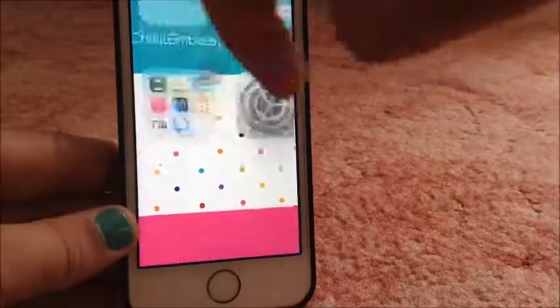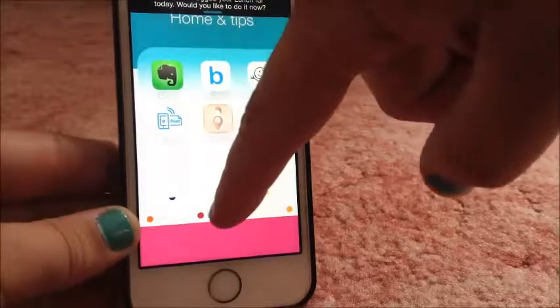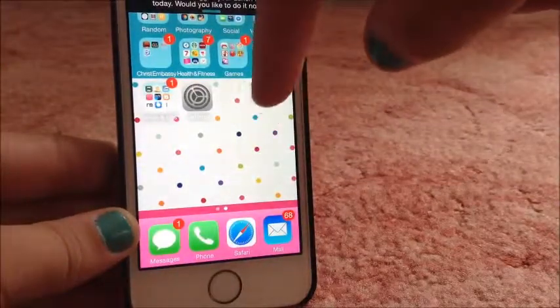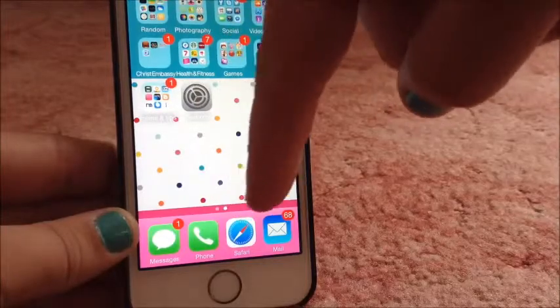Next folder was this one, which just has, as you can see, just like knickknacks again. And settings, and then there's messages, phone, Safari and mail.